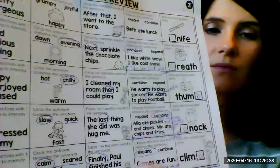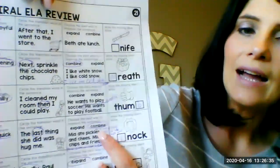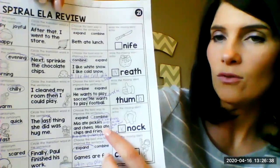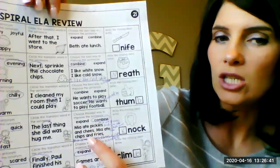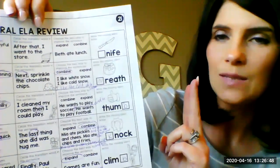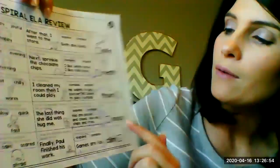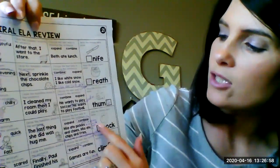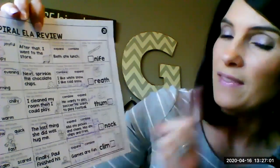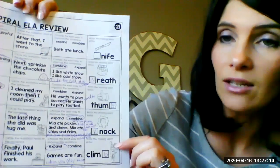The next one says choose the best way to improve the sentence. I think we need to combine these sentences because you have two complete sentences here: 'Mia ate pickles and cheese' and 'Mia ate chips and fries.' We don't need to make it a bigger sentence, we just need to combine it and make it one sentence. I wrote: 'Mia ate pickles, cheese, chips, and fries.' Those are words in a series — I'm listing the words and they need commas after them.